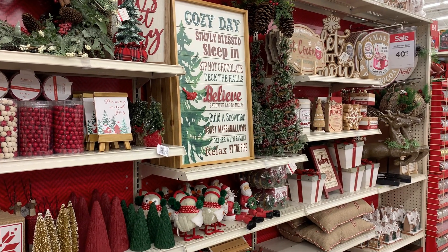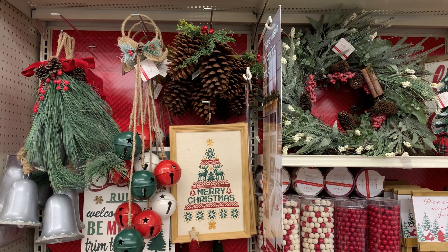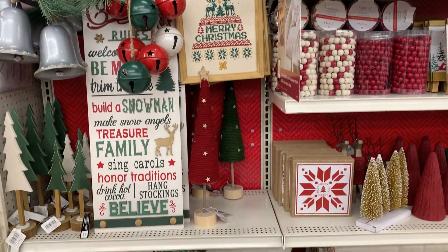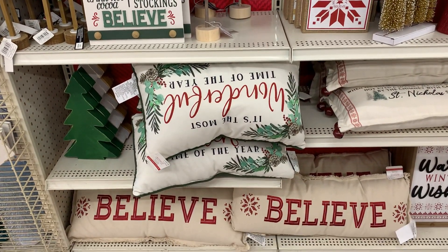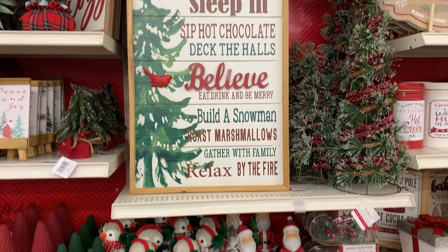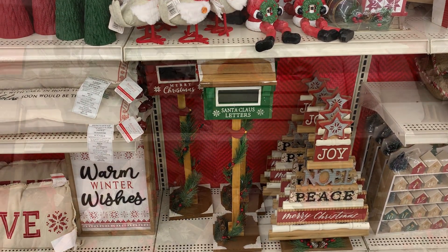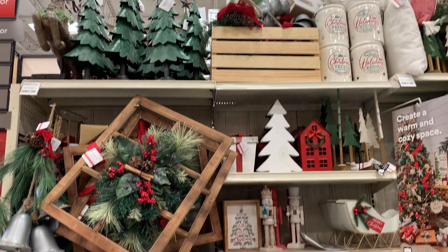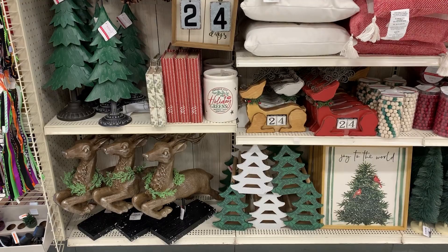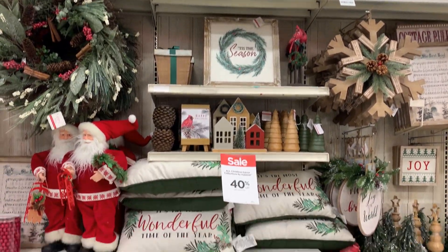Now let's look at the Christmas Cottage collection. This collection is kind of like a farmhouse style, but there are also cocoa bar and gingerbread items.